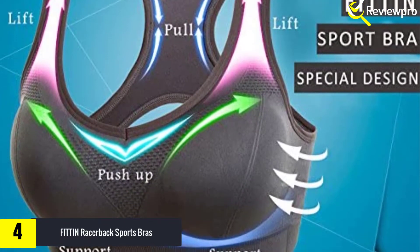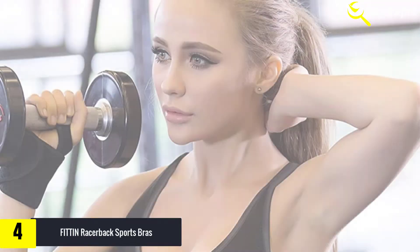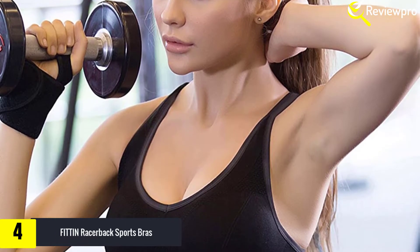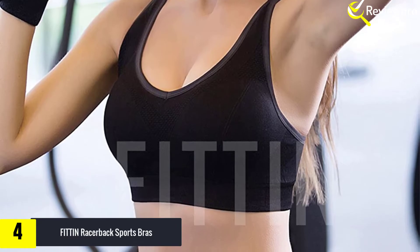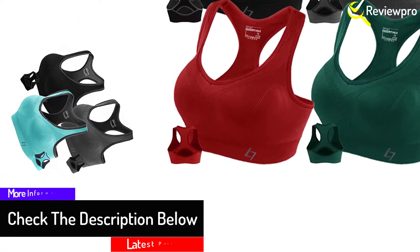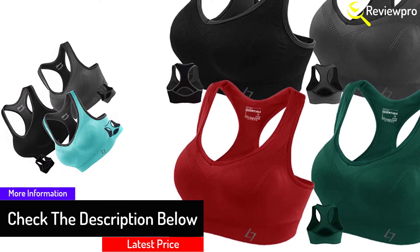With a pullover style, it is easy to take it off or put it on during your workouts. Plus it comes with a lightweight knit for your comfort. Overall, this sports bra is supportive and comfortable; however, it runs a little small, so if you are in doubt about your size it may be best to choose one that is a bit larger than your usual size, otherwise the fit may be too tight and somewhat restricting.